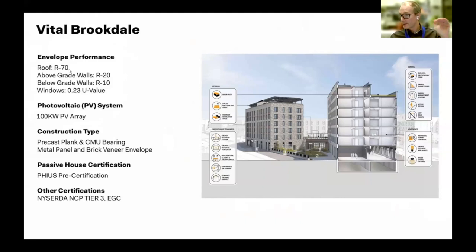On the building basics: the R-value of the roof is R-70, primarily because of this form factor — it's six stories spread out more than the other two projects. Keep that R-70 in mind as we go through, because it starts to influence roof insulation detailing and other elements of the project.